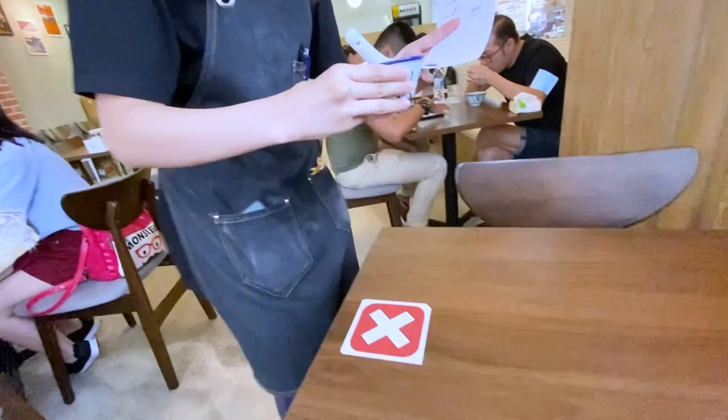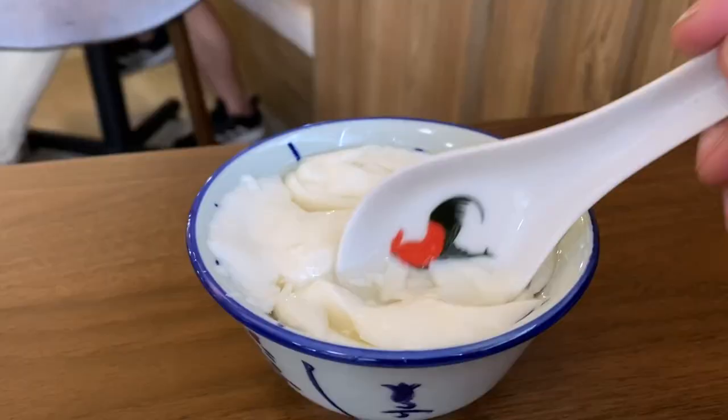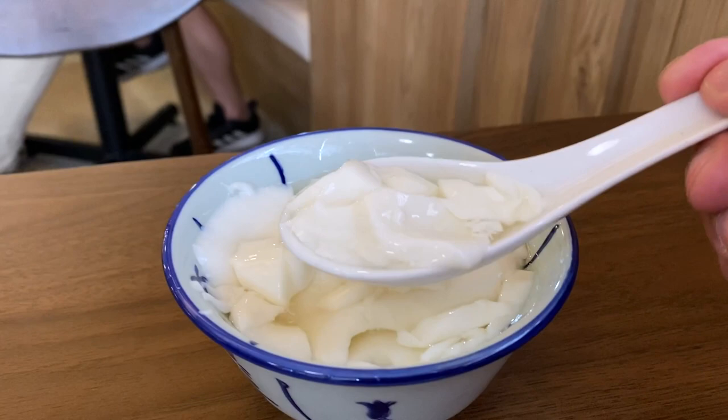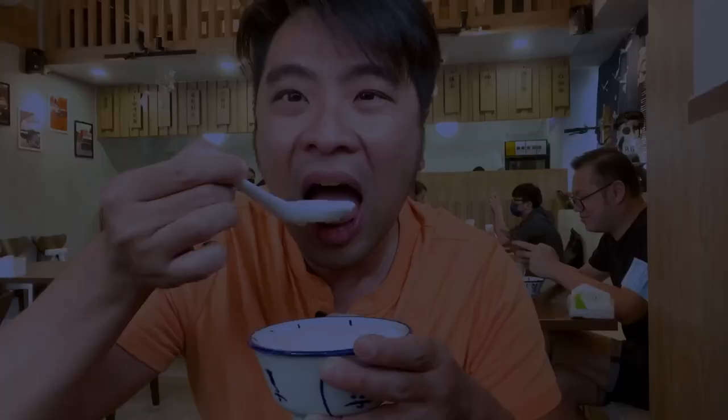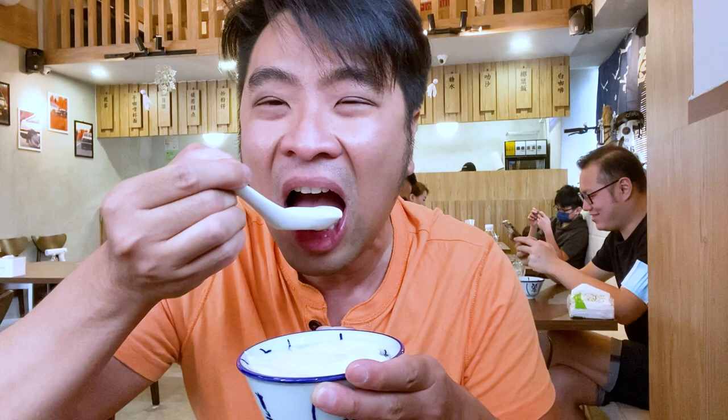Fujiwara opened just last year and they've taken people by storm. It comes with ginger sugar or pandan sugar, and I picked the ginger sugar. It's very nice — it's not sweet at all, even though they call it ginger sugar. I tell you, people really have the best Dau Hufa in all of Malaysia. I would just drive here just to eat the Dau Hufa.